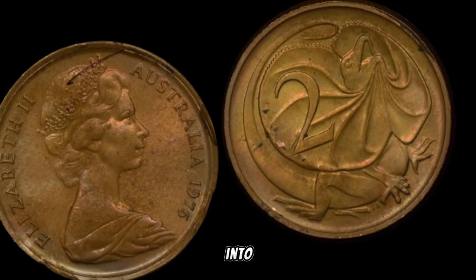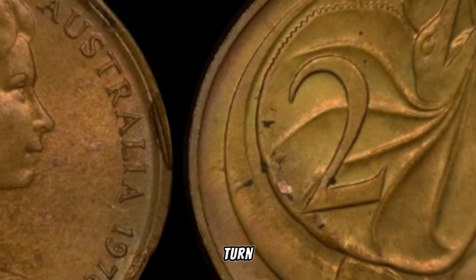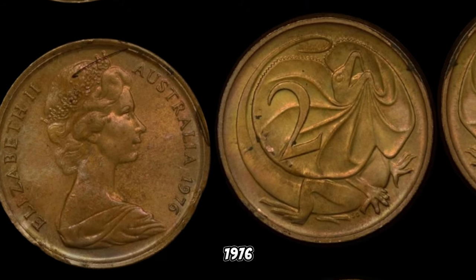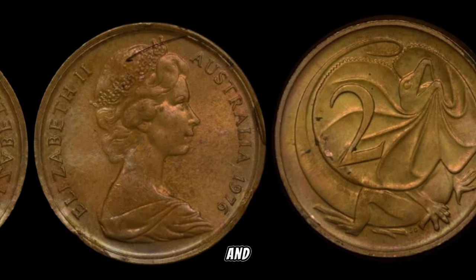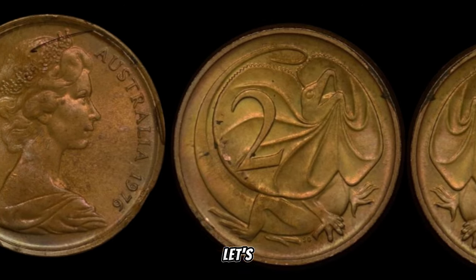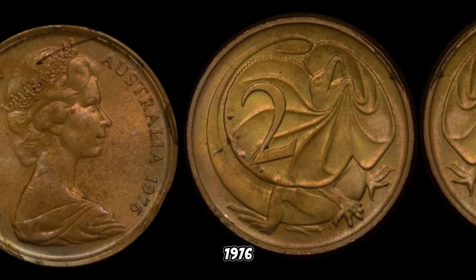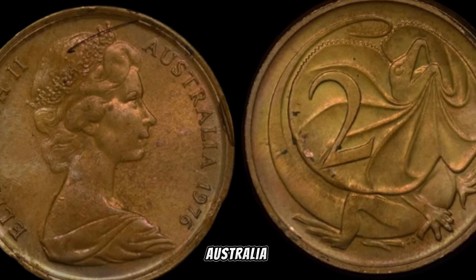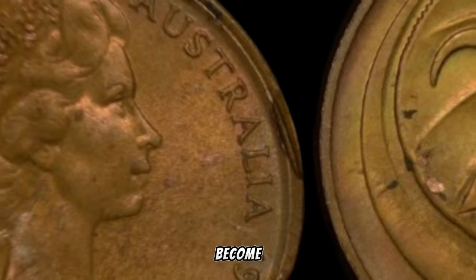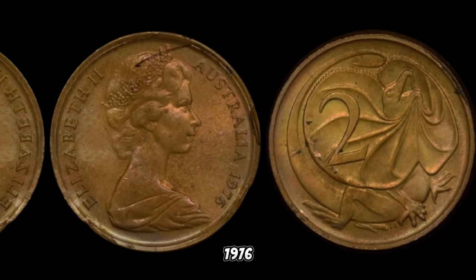We have an exciting episode as we delve into the fascinating world of the 1976 Australia two-cent coin and uncover its hidden value that could potentially turn your pocket change into big money. The 1976 Australia two-cent coin holds a special place in the hearts of collectors and investors alike, with a unique charm that extends beyond its face value. In 1976, the Australia two-cent coin was minted with a distinctive design featuring the frilled-neck lizard — a charming reptile that has become an icon of Australian numismatics.